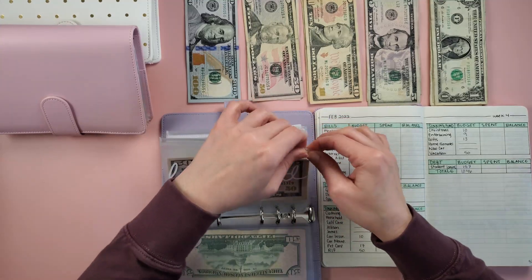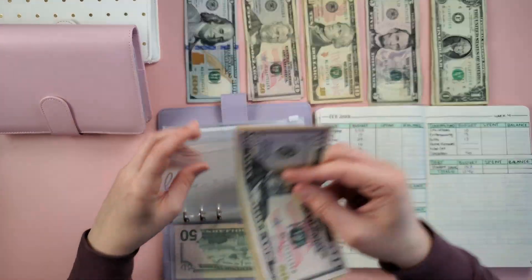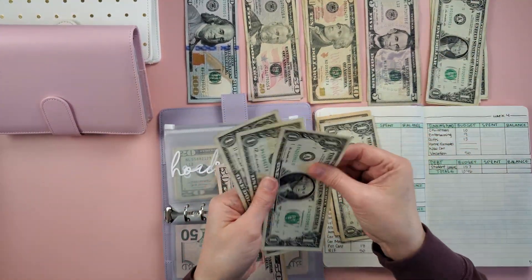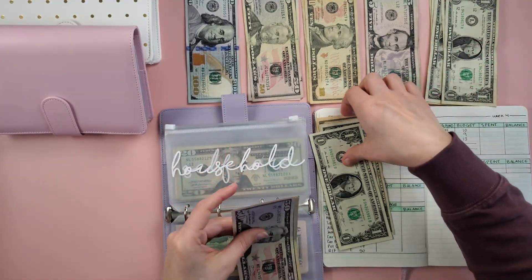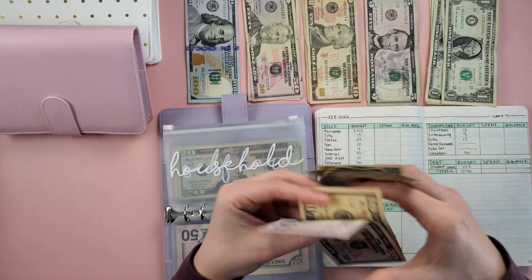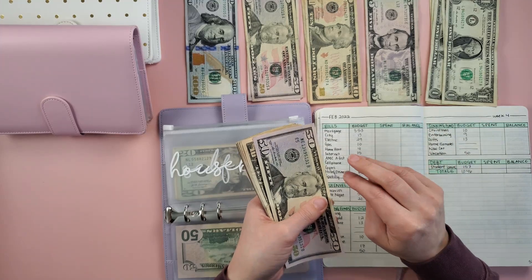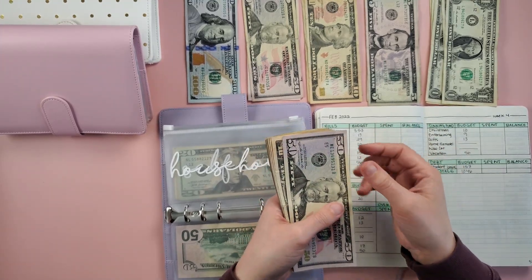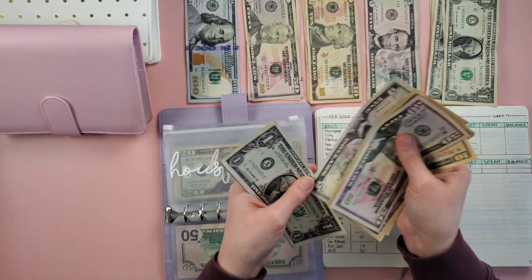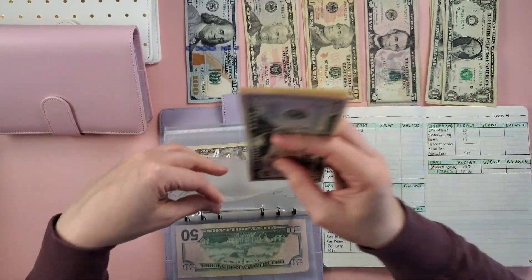Household is getting $12: 10, 11, and 12. I use household for paper towels, toilet paper, air filters, kitchen gadgets, anything like that. That now has 50, 60, 70, 80, 90, 95, 96, 97 — $97 in household.